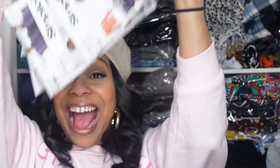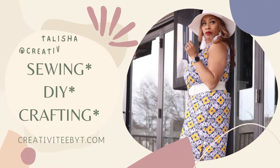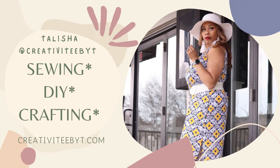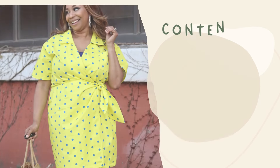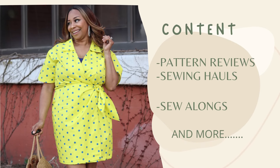It's another pattern haul, y'all! Hello and welcome, or welcome back to the channel. My name is Talisha and I also go by Creativity by Tea. In today's video I'm going to be sharing with you a Simplicity pattern haul.